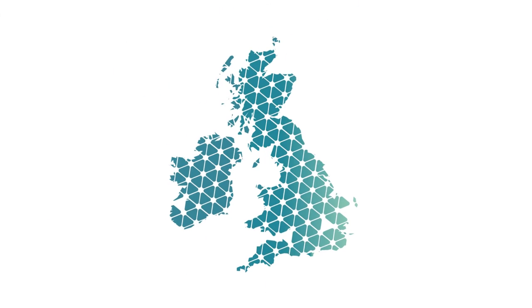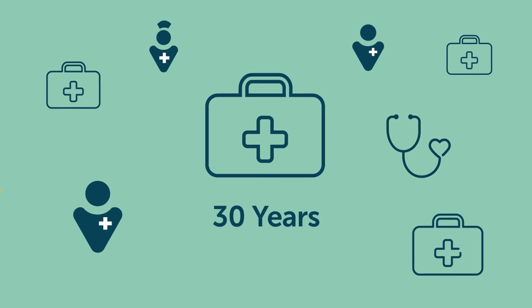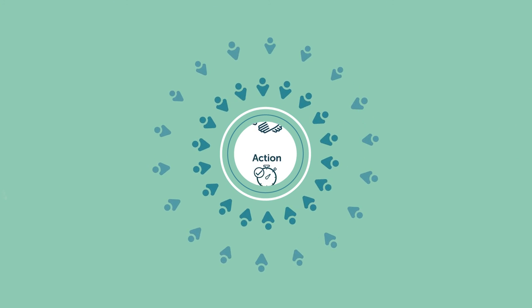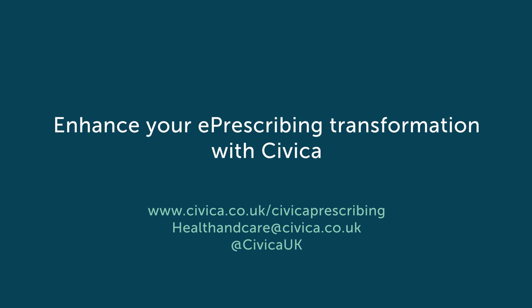Civica is a trusted partner to over 200 NHS trusts and with over 30 years experience working in healthcare. It is our culture, people and expertise that really sets us apart. Enhance your e-prescribing transformation with Civica.